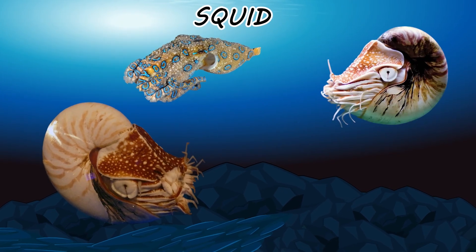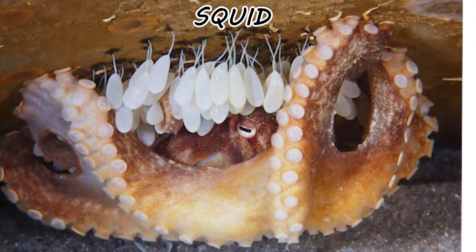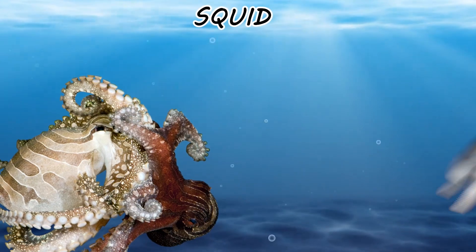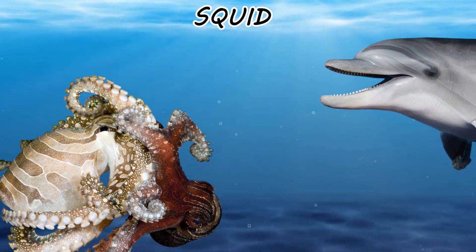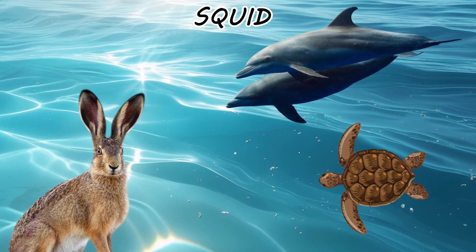Nature doesn't care about your aesthetic categories or how you label your folders. It only cares about caloric efficiency and not being eaten before reproductive maturity. The labels are for us. The survival is for them. Stay curious. Or don't. The biosphere will keep glitching either way.